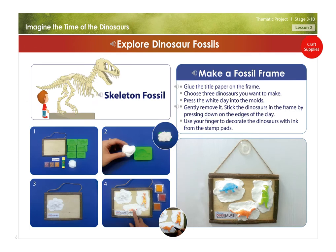Explore dinosaur fossils. Skeleton fossil. Make a fossil frame: Glue the title paper on the frame. Choose three dinosaurs you want to make. Press the white clay into the molds and gently remove it. Stick the dinosaurs in the frame by pressing down on the edges of the clay. Use your finger to decorate the dinosaurs with ink from the stamp pads.